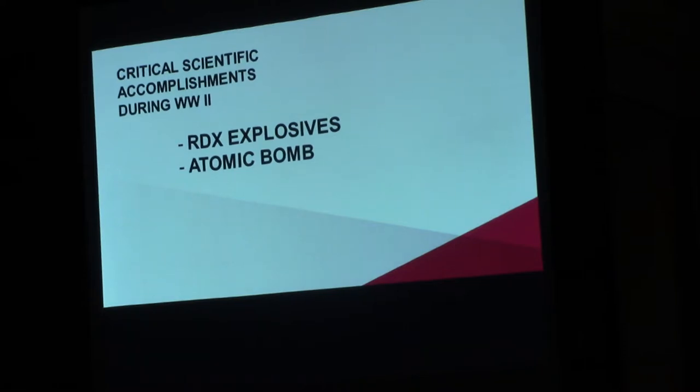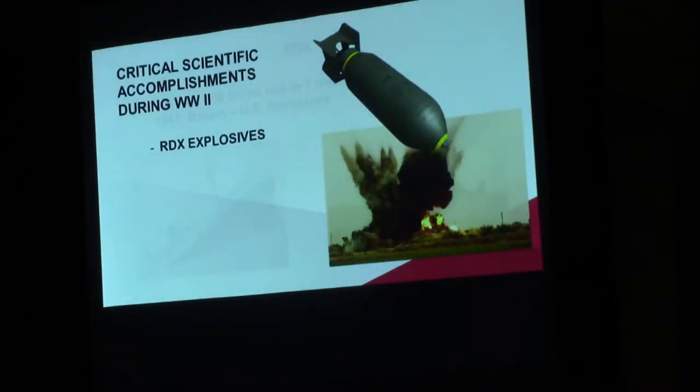The term 'critical scientific accomplishments during World War II' — obviously there were many, but the two we are limiting our talk to today have to do with RDX explosives, which some of you may not have heard of prior to this, and then the atomic bomb development. Those are the two topics we will be discussing, and we're going to start with RDX.